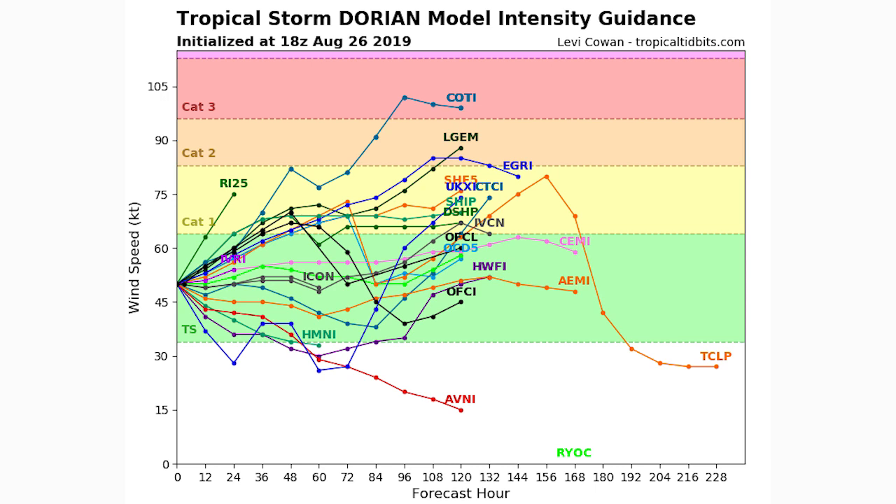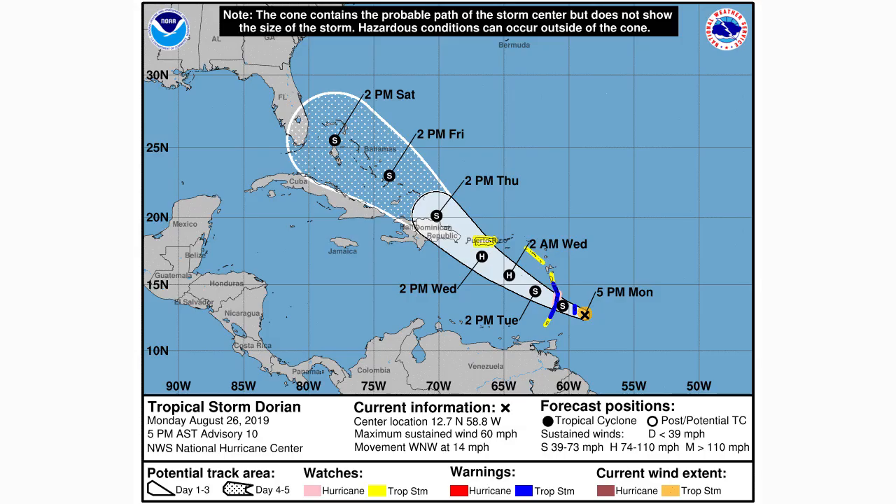Here's your intensity guidance according to the models. There's a pretty decent chance it enters category one status within the next 48 hours and stays there for quite a while. About half of the models that have it reaching category one then have it dropping off after 72 to 84 hours, while the other half keep it in category one for quite a while — likely those are the ones that have it missing to the northeast of the Dominican Republic. A good chunk of models don't even take it into hurricane status.